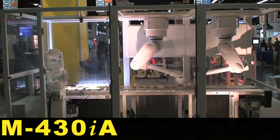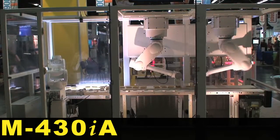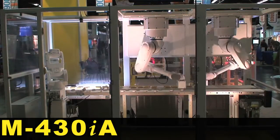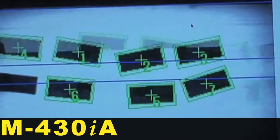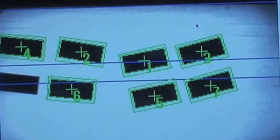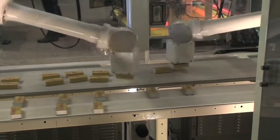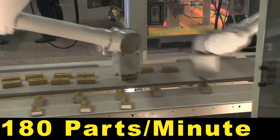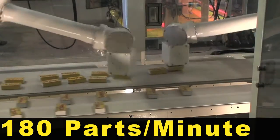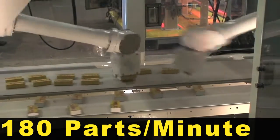Two invert-mounted FANUC M430IA robots equipped with FANUC's IR Vision visual line tracking software pick randomly oriented packs of gum from an in-feed conveyor and place them on an out-feed conveyor. Together, the M430IA robots pick and place product at rates up to 180 parts per minute.